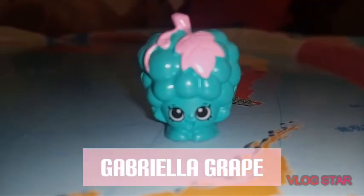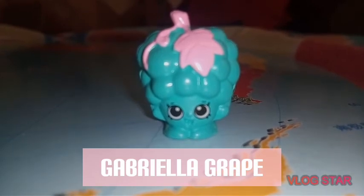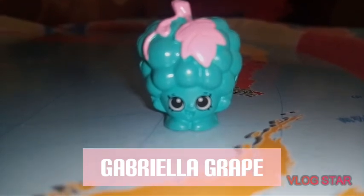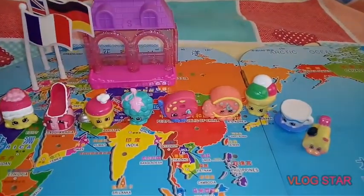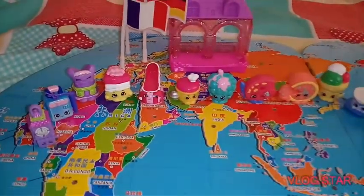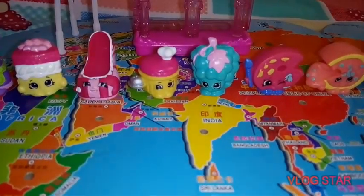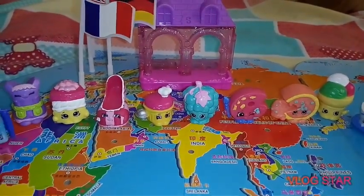Gabriella Green is a common French Adventure shopkin from Season 8. Shopkins are on a travel to Europe. It's so exciting over here in Europe. Come and join us on our vacation. Bon voyage!